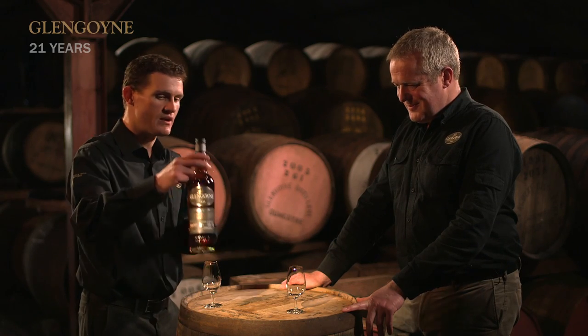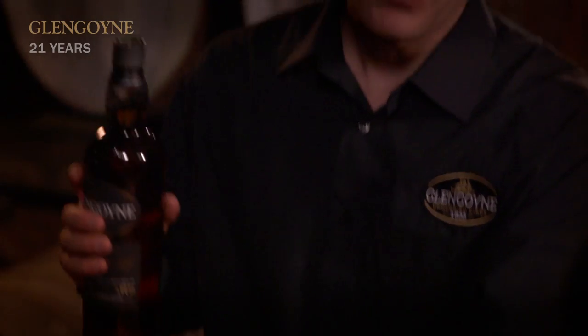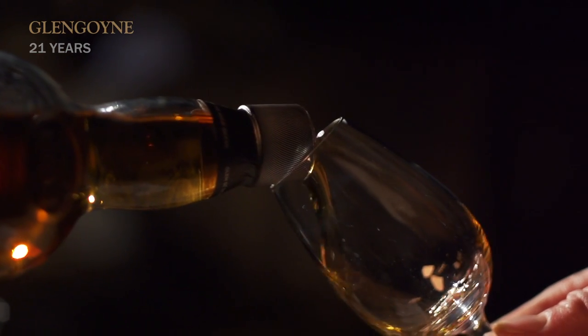Right, Stuart, it's now time to bring out one of the big guns and look at the 21-year-old. We've moved up a gear because here we're 100% sherry cask matured.